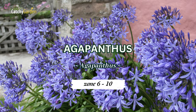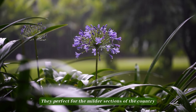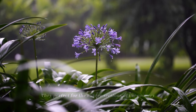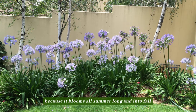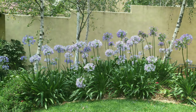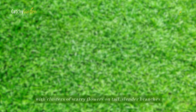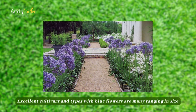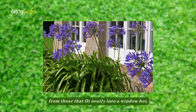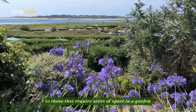Number 2: Agapanthus. This attractive, sun-loving perennial is perfect for the milder sections of the country because it blooms all summer long and into fall with clusters of starry flowers on tall, slender branches. Excellent cultivars and types with blue flowers are many, ranging in size from those that fit neatly into a window box to those that require acres of space in a garden.